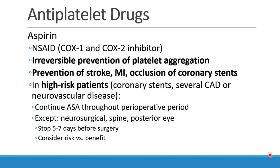In high-risk patients who have coronary stents or severe coronary or neurovascular disease, we recommend that they continue aspirin throughout the perioperative period. The exception is for surgery on closed spaces like the skull, spine, or posterior eye, in which case you would stop it five to seven days before surgery. We always have to consider the risk of bleeding versus the risk of stopping the drug.